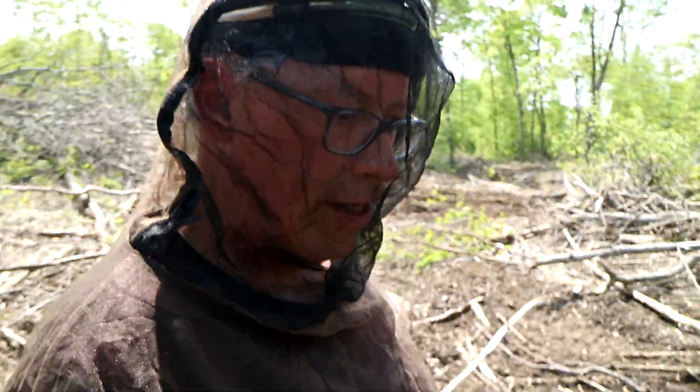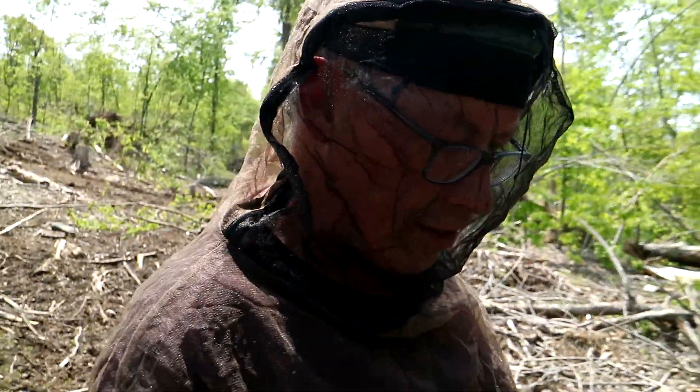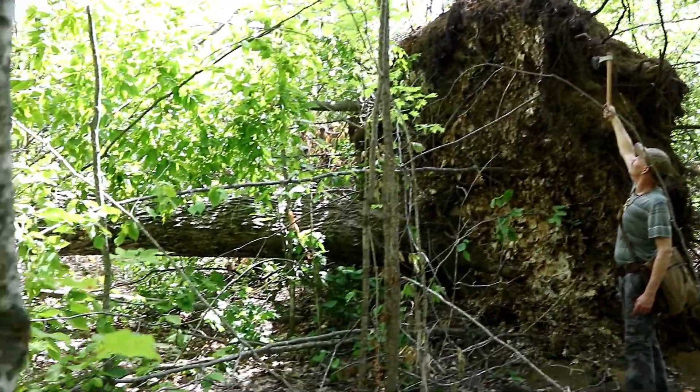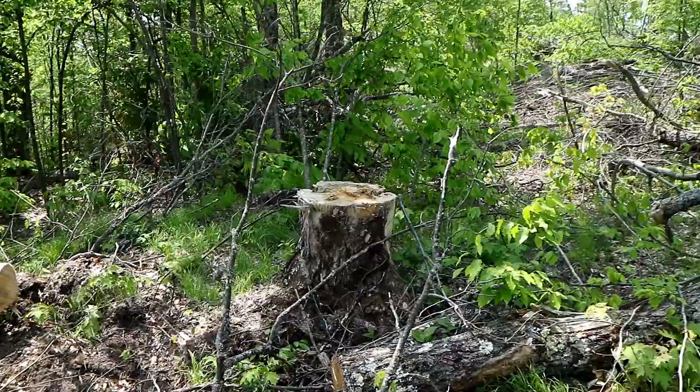We've harvested them all and this is what we've left. The people that were hired to harvest this wood — they didn't just take the trees that were knocked down. They took a few that weren't knocked down while they're in here. You can tell by the stumps.